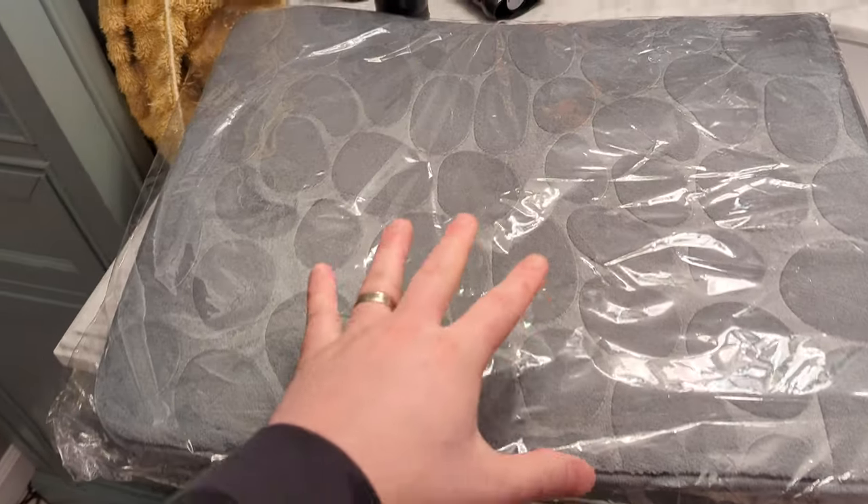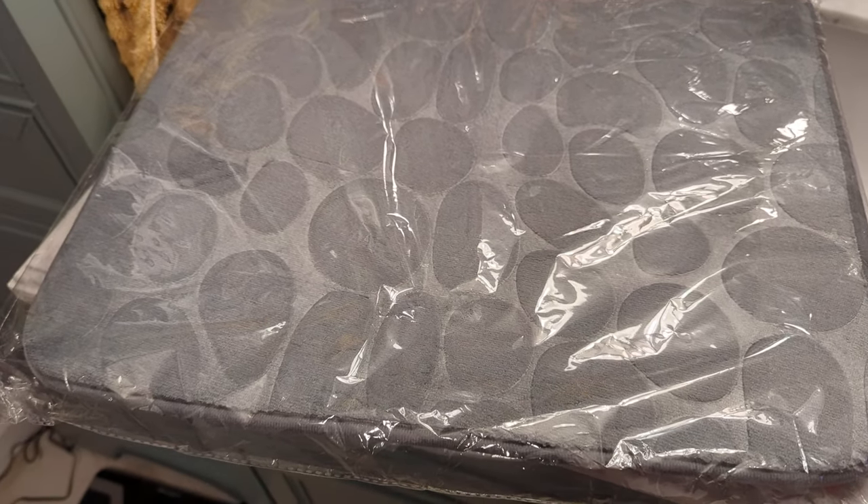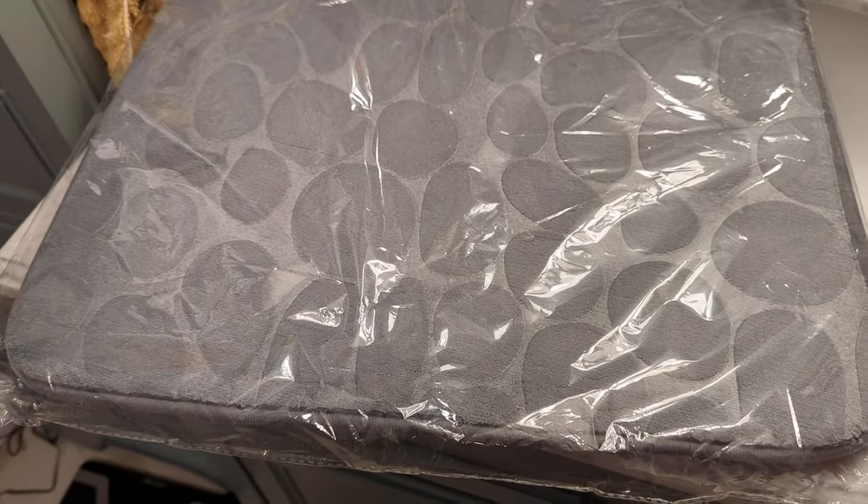Today we are reviewing this soft little mat from Teemu. It was $8. Let's see if it holds up.